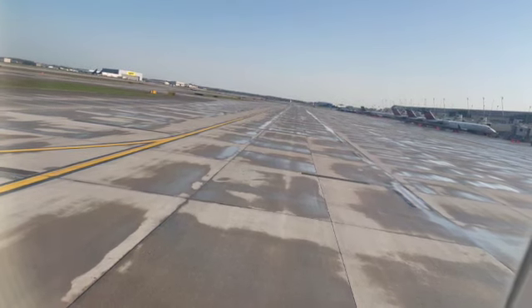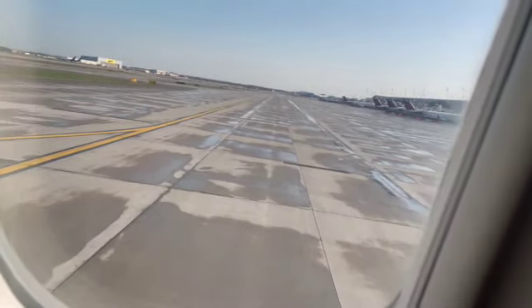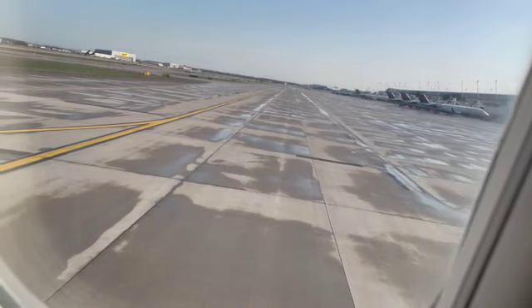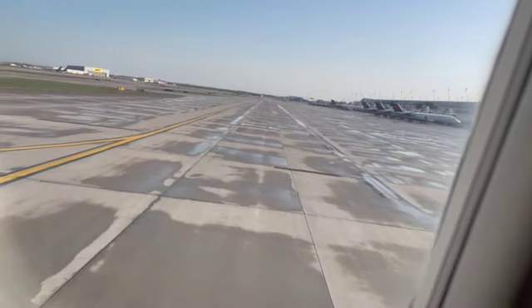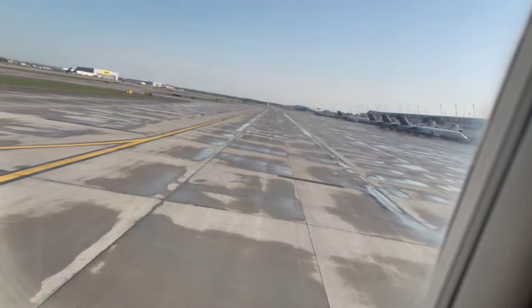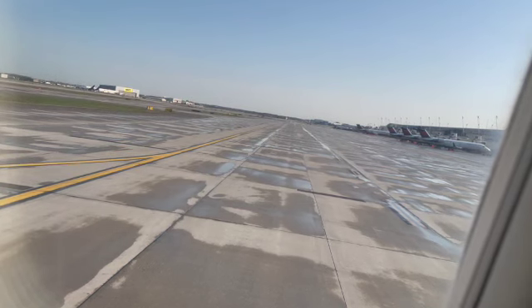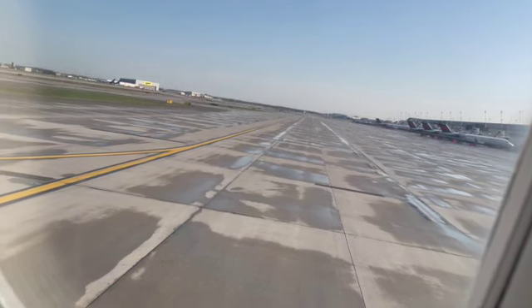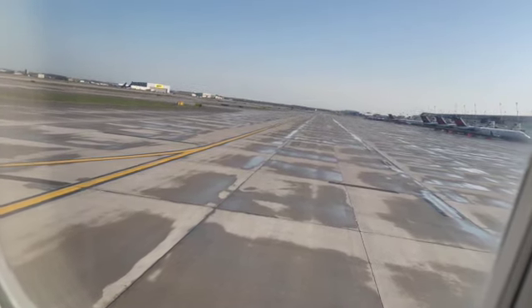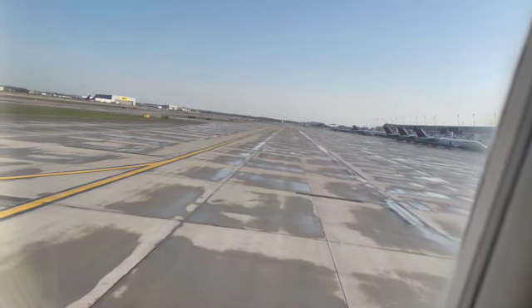Before we take off, please be sure that your seat backs are upright, tray tables and carry-on items are stowed away, your armrest is lowered, and your seat backs are in their upright and locked positions. Take a moment to review the safety information card found in the seat pocket in front of you. As we complete our final safety checks, let us know if you have any questions. We'll do everything we can to ensure you have a safe and relaxing flight. Thank you for your attention.